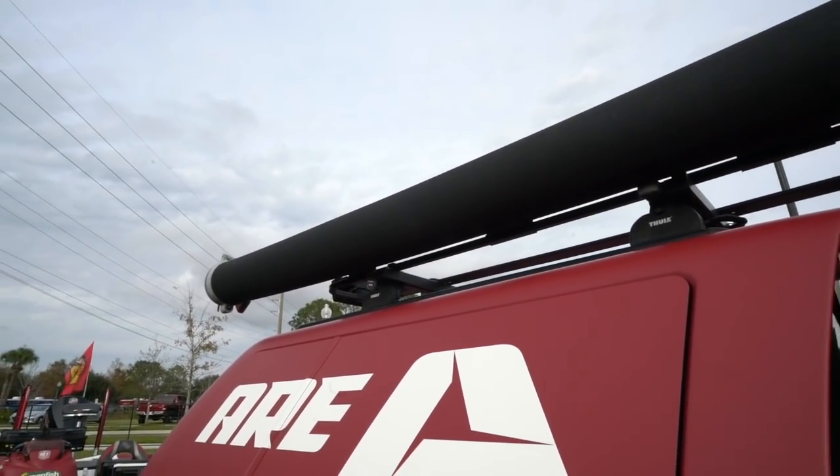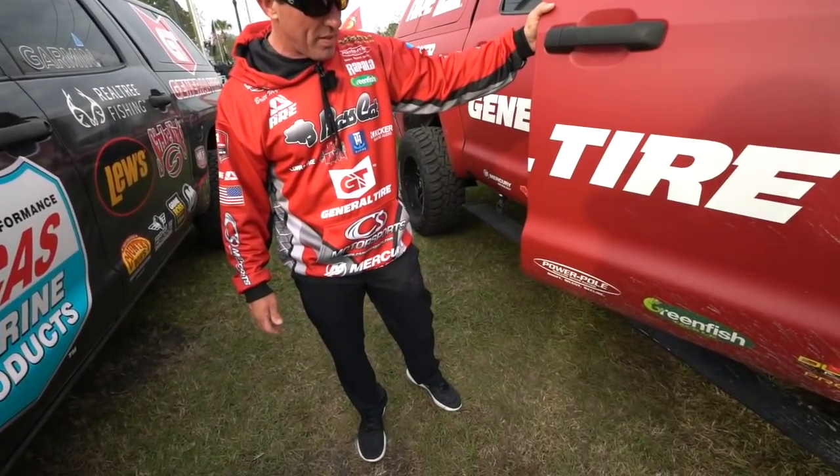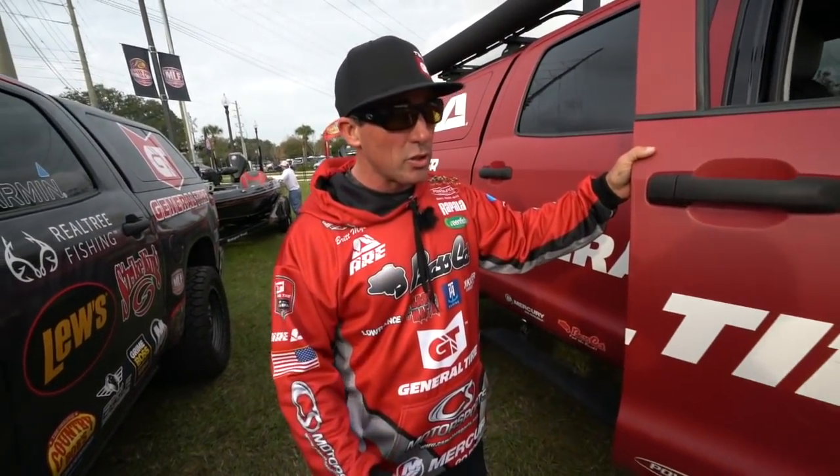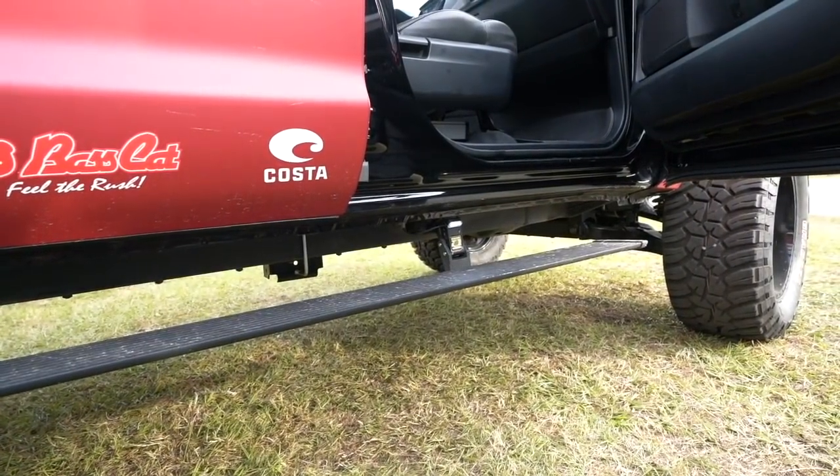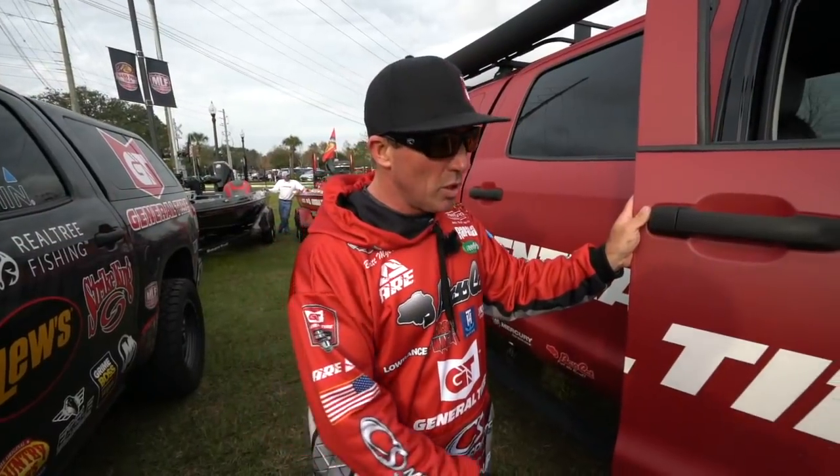This truck sets kind of high, so it's got power steps on it - helps you get in and out of the truck, also climbing down to the actual boat ramp whenever you're in high water situations when the water comes up high.